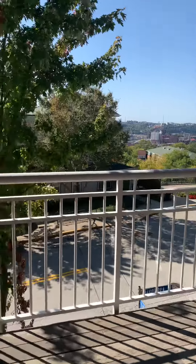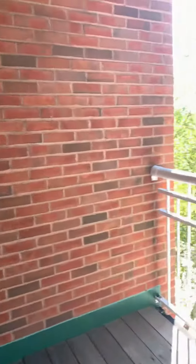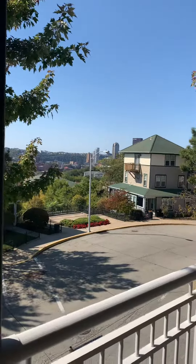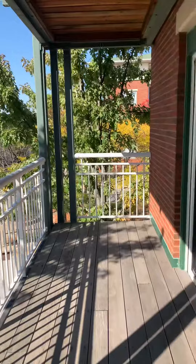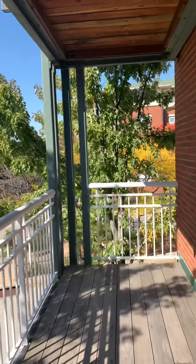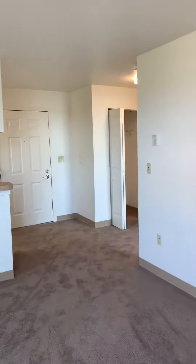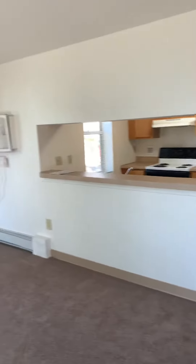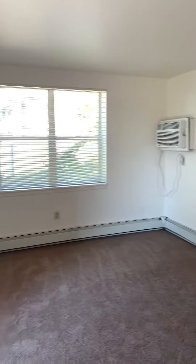It's a beautiful balcony with a downtown view. Thank you for watching — this was our tour. For more information please visit our website at oakhillapts.com.